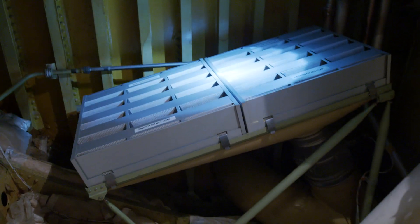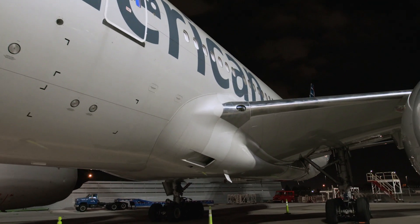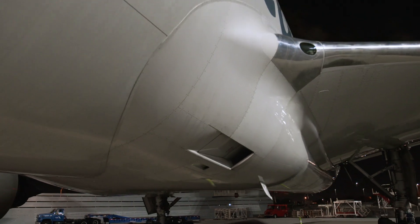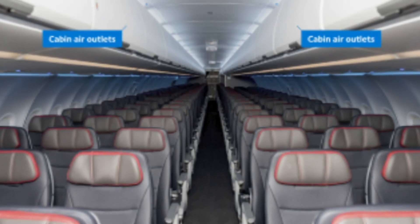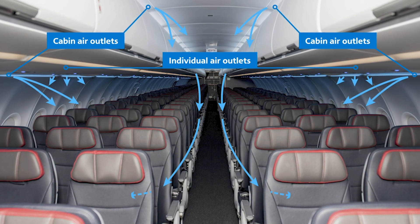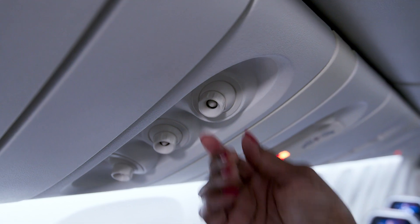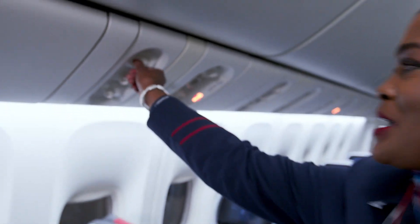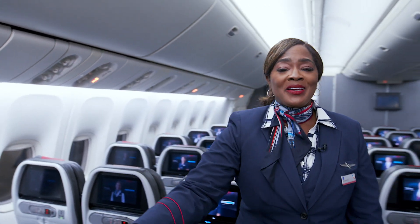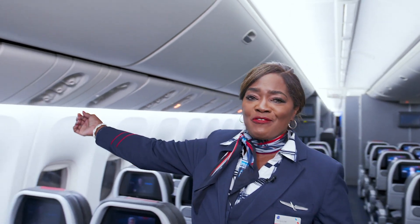Here is how it works on our airplanes. As the filters purify cabin air, fresh air enters an engine compressor from outside. Next, it makes its way into the air conditioning system and mixes with the recirculated filtered air. Cabin air is filtered from the top down, so I recommend you open that air vent and let that filtered air flow.